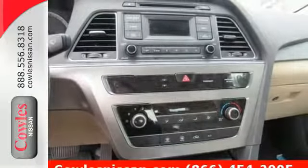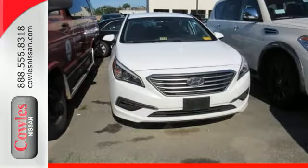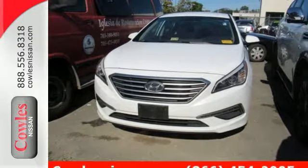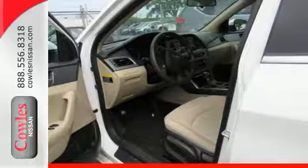It also has a satisfying six-speed automatic transmission with Shiftronic and drive mode select. Hurry in today and take this sophisticated 2015 Sonata for a test drive.